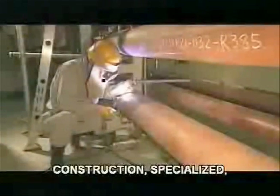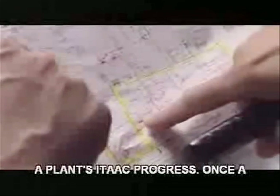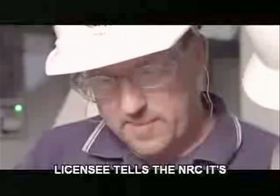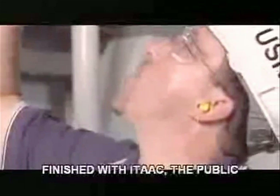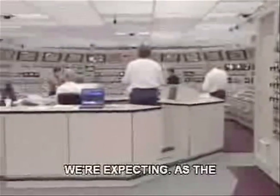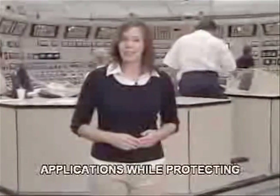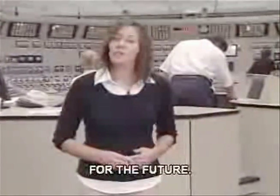While the plant is under construction, specialized, experienced NRC staff from the agency's new construction inspection program will monitor a plant's ITAC progress. Once a licensee tells the NRC it's finished with ITAC, the public has an opportunity to challenge that specific claim. We've assembled the best and brightest technical experts available to review the many applications we're expecting. As the independent overseer of nuclear safety in the United States, the NRC is committed to ensuring everyone's voice is heard as we consider new applications while protecting the public and the environment for the future.